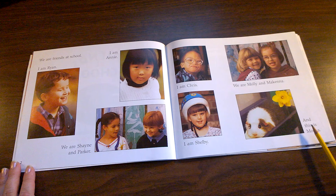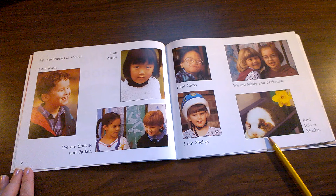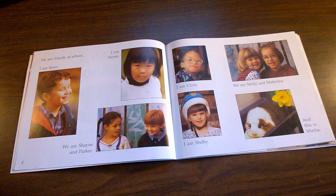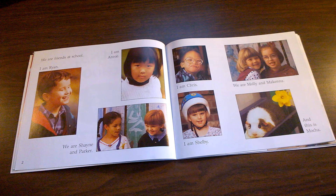We are Molly and McKenna. And this is Mocha. As we read through this book, I would like you to think about how you are the same as the characters in this book or how you are different from the characters in this book.